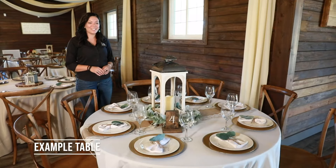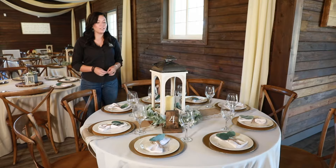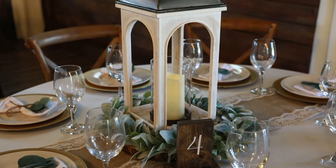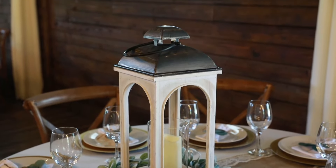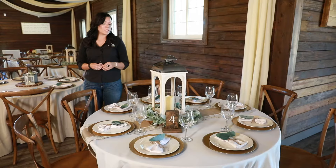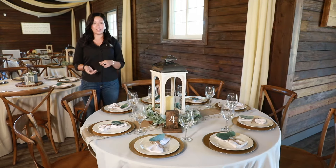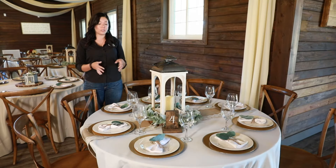As you can see here we have a table set up to show you what your tables could look like the day of your wedding. We do provide decor options such as these lanterns and greenery. The lanterns can cost up to a hundred dollars a piece and the greenery can cost almost thirty dollars a piece, so we're trying to save you a lot of money there. As well as the runners — we have some different options for those, and those cost just as much to rent as they do to buy, so we're really saving you a lot of money just in your decor for the tables.